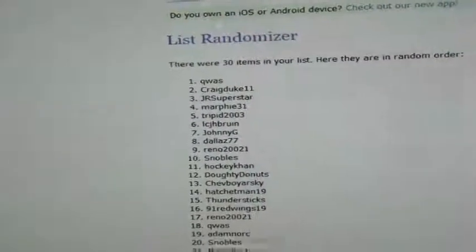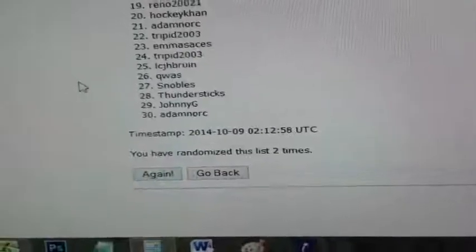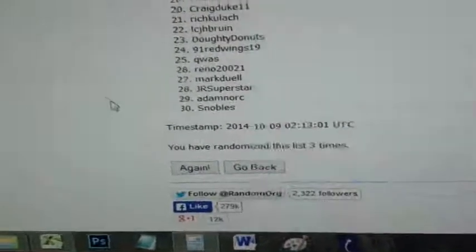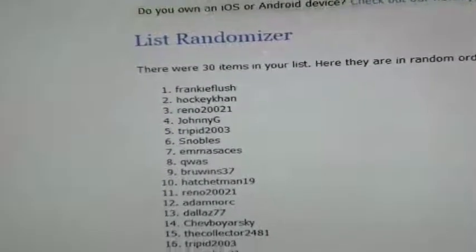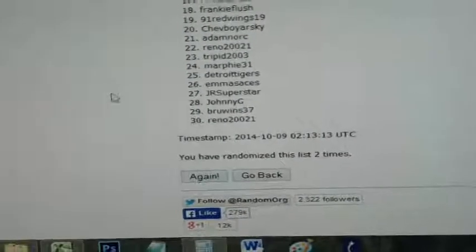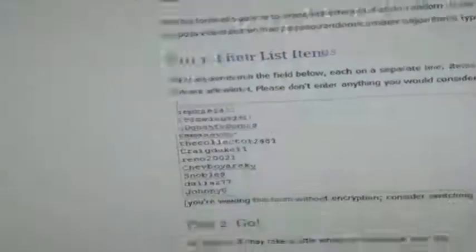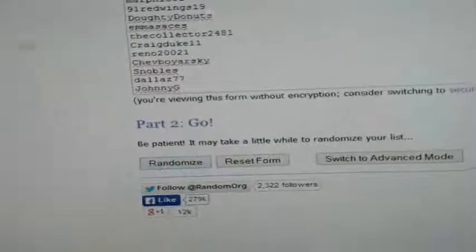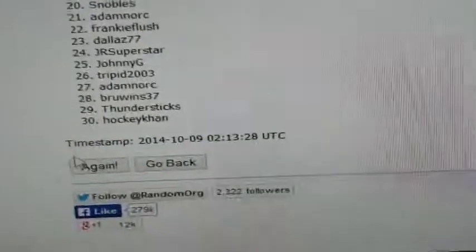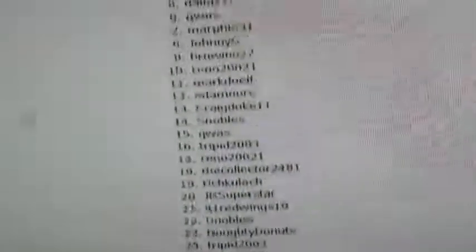Number 184 — one, two, and three — that one's going to Frankie Flush. Number 191 — same thing, three more times — one, two, and three — that goes to Mark Duhl. And last up, 186 — one, two, and three — that one's going to Emma's Aces. Emma strikes again — she's the random queen!